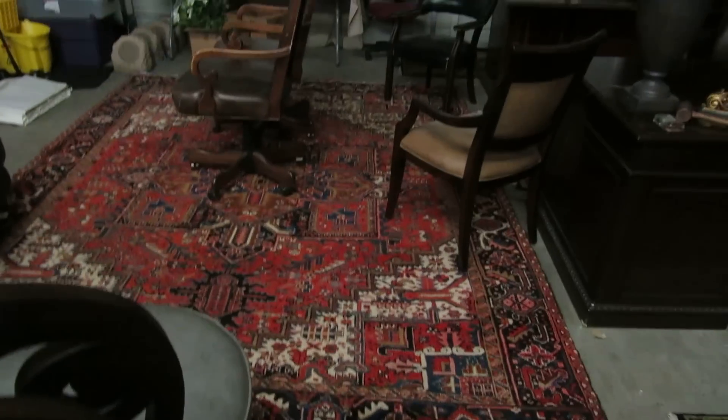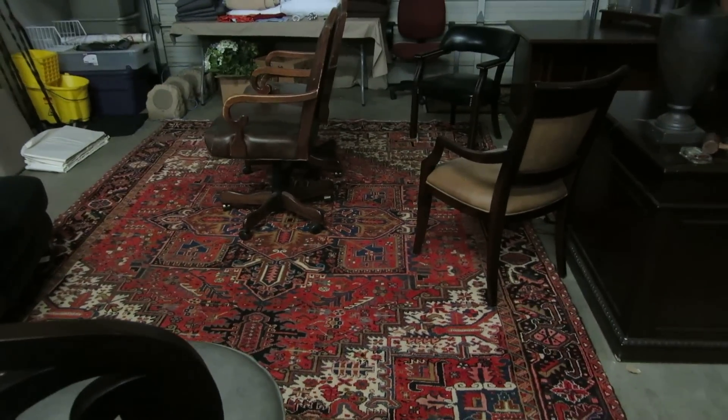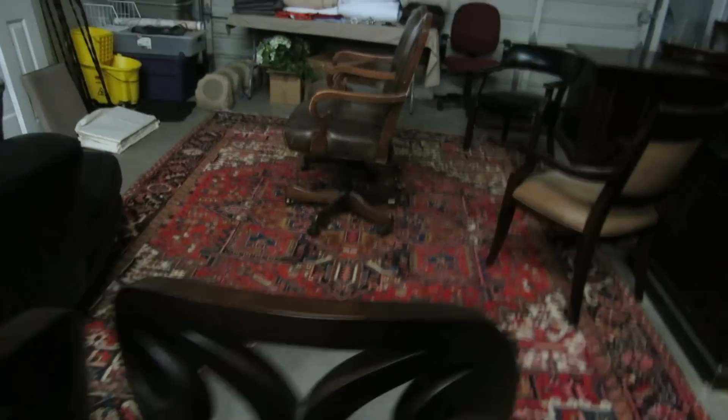Here's another hand-tied rug. Really, really great looking rug — the colors in it are just absolutely beautiful.